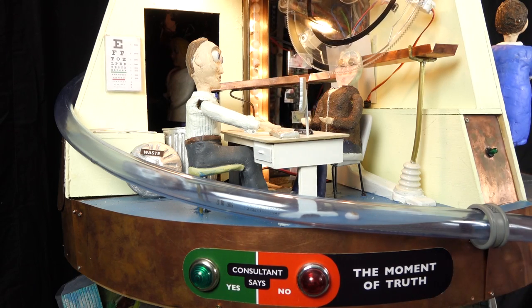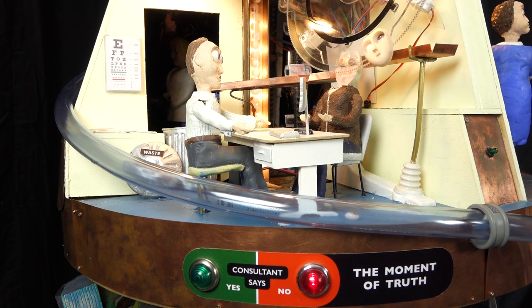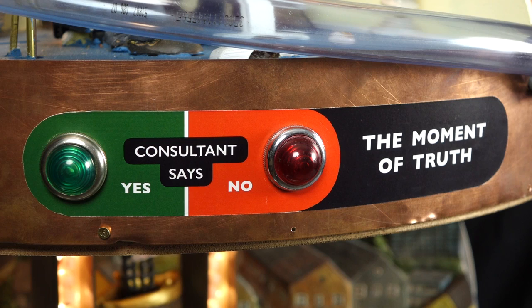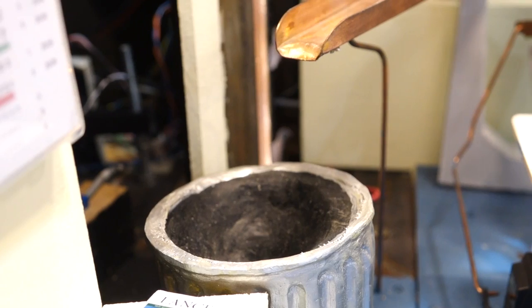If we move up to the second level we can see into the consultation room. We see a consultant sitting on one side of the desk with a patient on the other side. The patient is waiting anxiously for news of whether he can be treated or not. This illustrates the moment of truth where the consultant tells you whether you can actually have an operation or not. This is reiterated by a couple of lights mounted on the front of the exhibit. Following that scene, the eyeballs either go up to the operating theatre or unfortunately drop down into a channel and go into the bin.